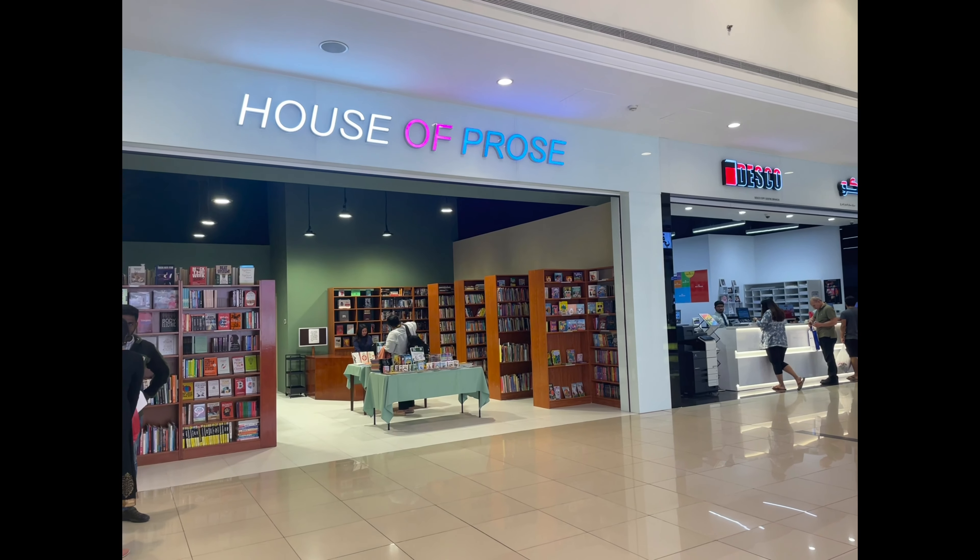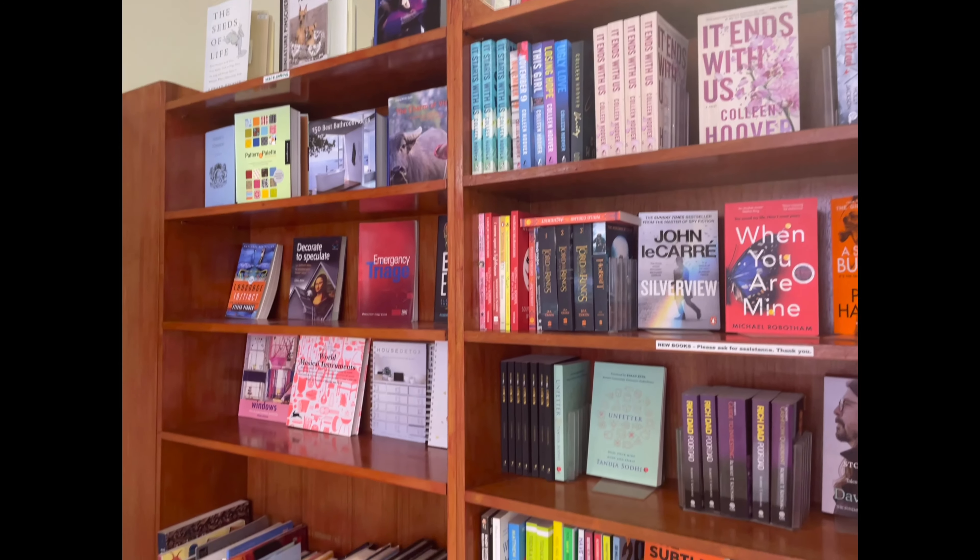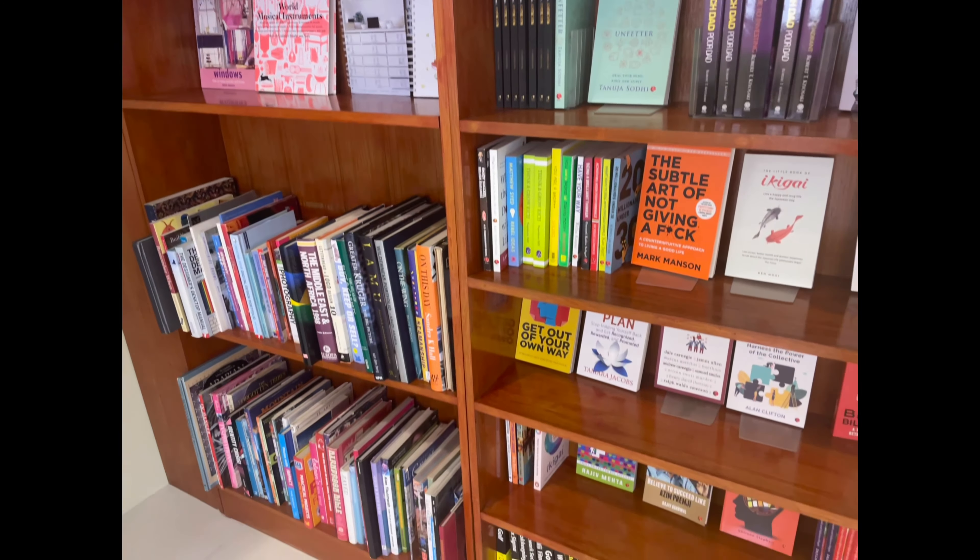While doing my research I found this bookstore called House of Pros, which sells secondhand books — let me give you a tour of that. You find a good collection of books here; I could find some classics as well as new releases.